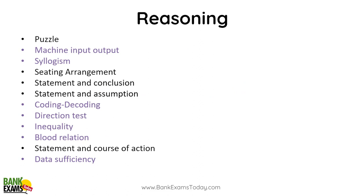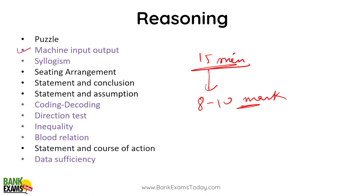In the Reasoning Ability section, within 15 minutes you can fetch 8 to 10 marks. Easier topics with good accuracy include: machine input-output, syllogism, coding-decoding, direction sense test, inequality, blood relations, and data sufficiency. Puzzles and seating arrangement may be harder to complete in 15 minutes — attempt them only if your accuracy is really good. The goal here is to score at least 8 to 10 marks, since this is a qualifying-nature section.